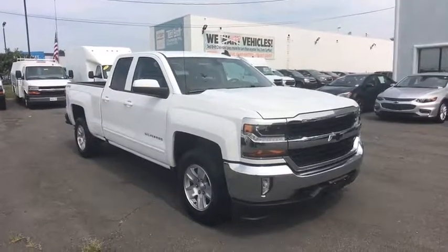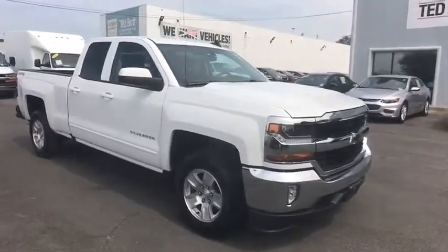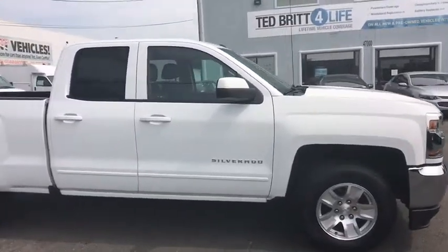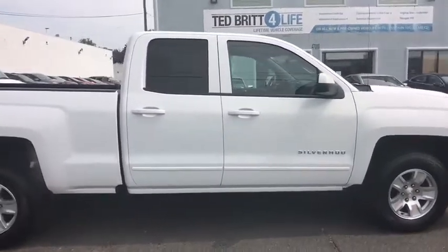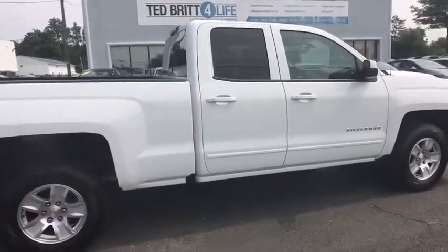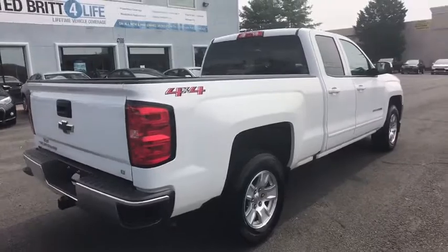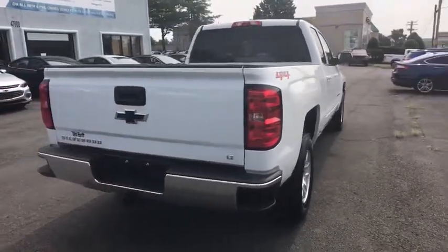We are pleased to show you the 2018 Chevrolet Silverado 1500. The Chevy Silverado 1500 is the perfect combination of functionality, reliability, and technology. The impressive interior is simply another reason that the Chevy Silverado is a top choice among truck buyers.